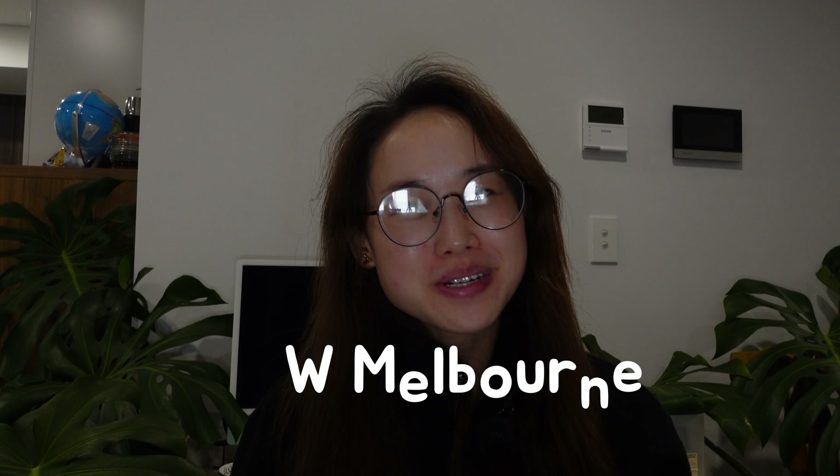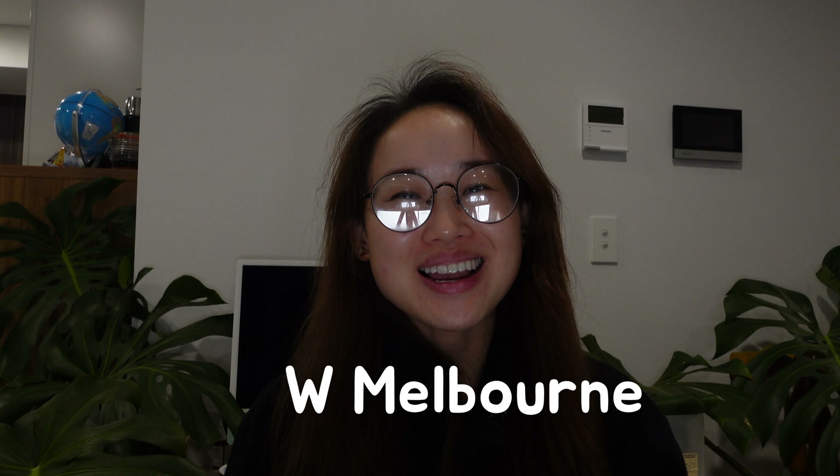Hi guys, welcome back to my channel and welcome back to another hotel review video. In today's video, I'm going to have a hotel review on W Hotel at Melbourne City in Australia.